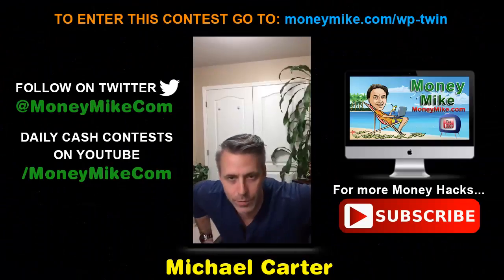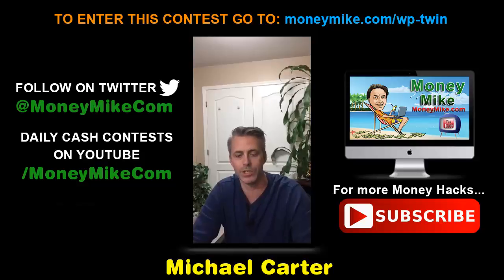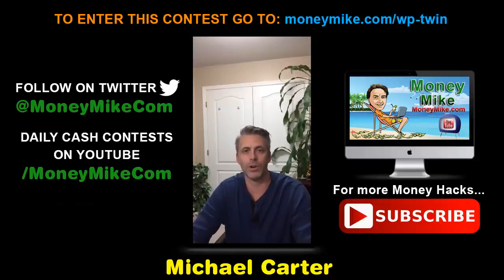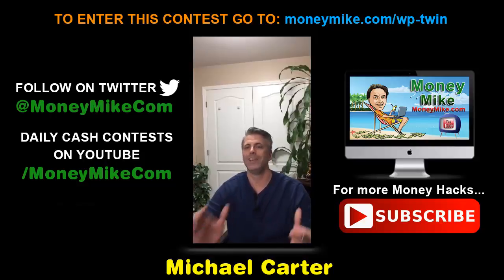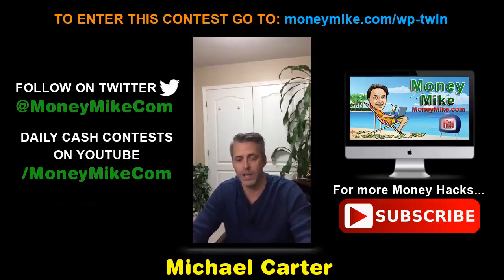Hey there everybody, thank you so much for popping in. If you're seeing this as a replay, thank you. This is Money Hacks at 8 PM. I'm Michael Carter from moneymike.com, and I want to cover a really important subject: cloning and protecting your WordPress sites.